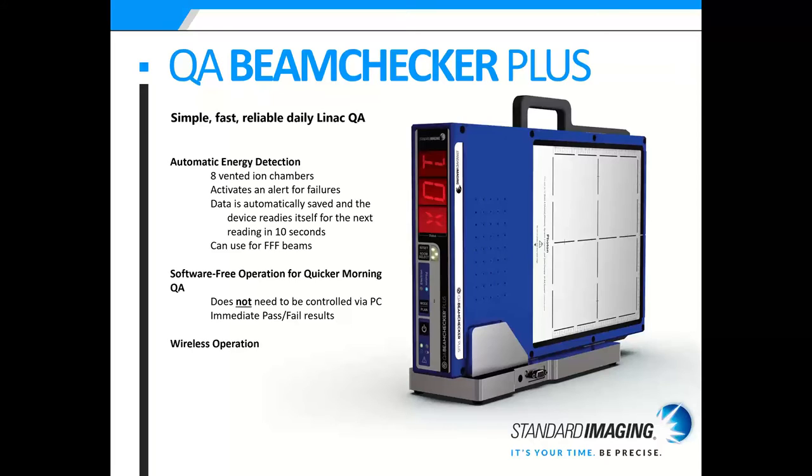It is software-free, which offers quick, hassle-free morning QA — it does not need to be controlled by a PC. By immediate pass/fail, we mean it shows you the energy that you just delivered. It has WiFi-free operation, but we do have the Bluetooth option so physicists can live-stream the data as it comes in.